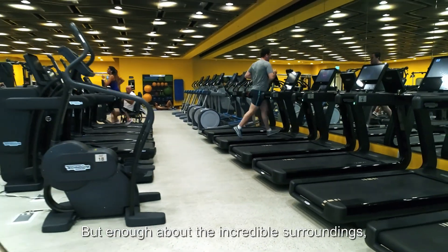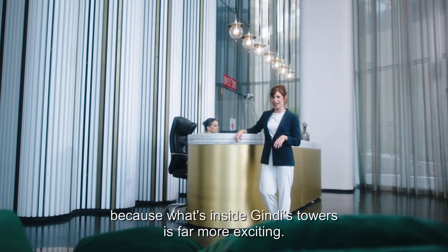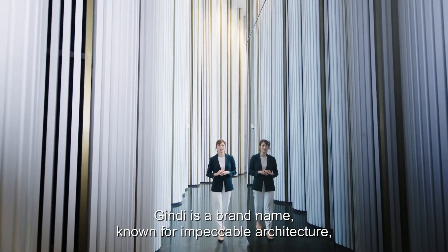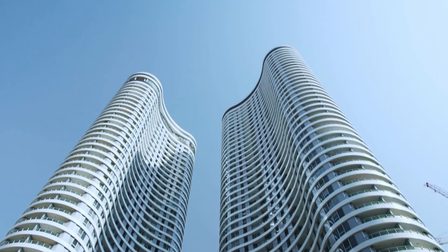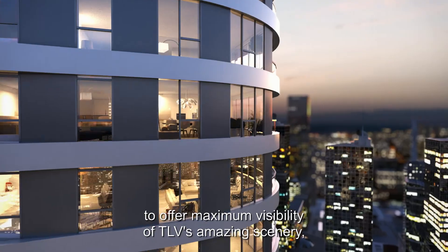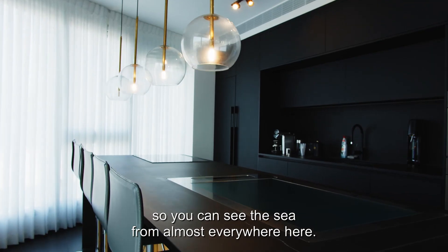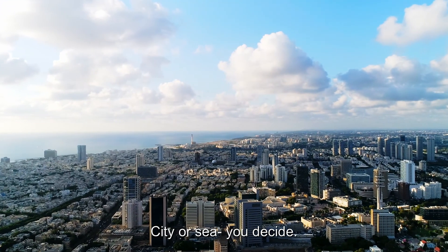But enough about the incredible surroundings, because what's inside Gindi's towers is far more exciting. Gindi is a brand name known for impeccable architecture designed by NYS architects, the greatest visionaries in Israel. Gindi's clover-shaped buildings align perfectly to offer maximum visibility of Tel Aviv's amazing scenery, so you can see the sea from almost everywhere here, as each apartment enjoys spectacular local views. City or sea — you decide.